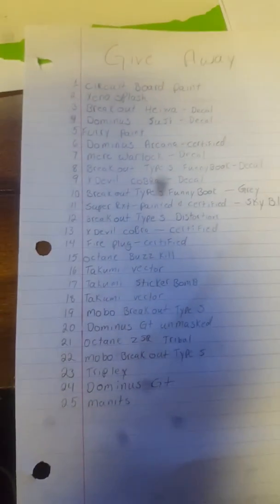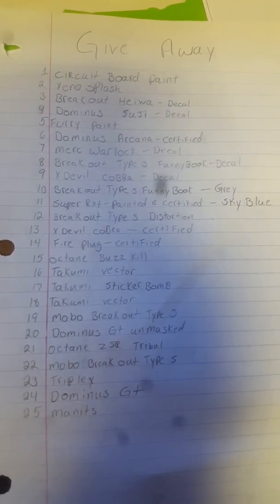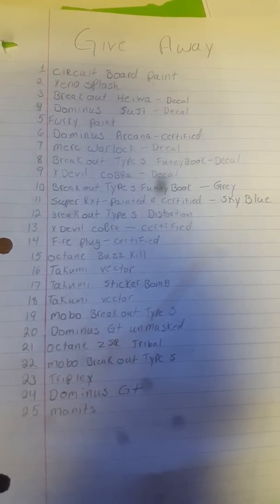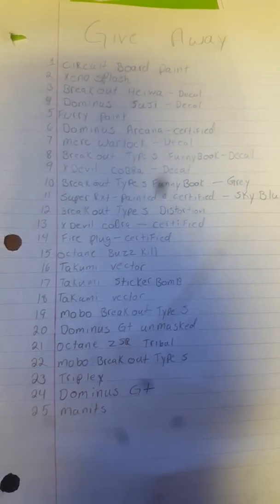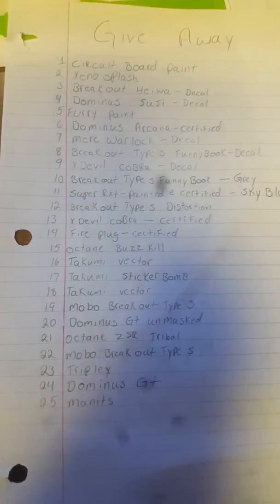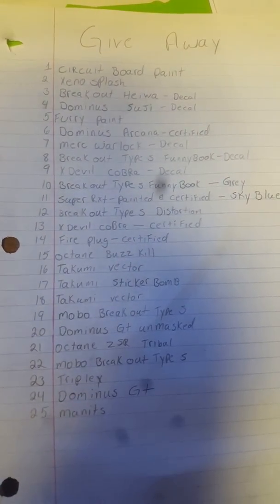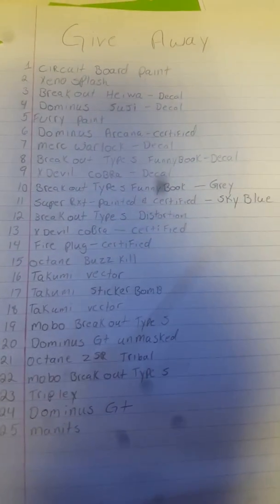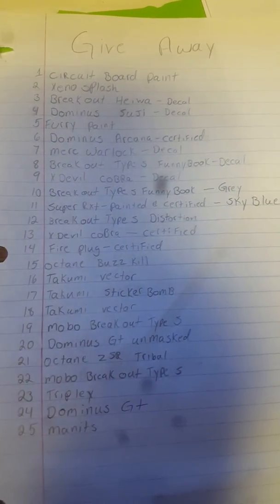If you remember from my crate opening — let me get my camera here so you can keep an eye on what's there — I said I'm keeping one thing out of it. I am keeping the pink septums; those are what I'm keeping. But here's a list of everything else — they're numbered, and that number will not change.